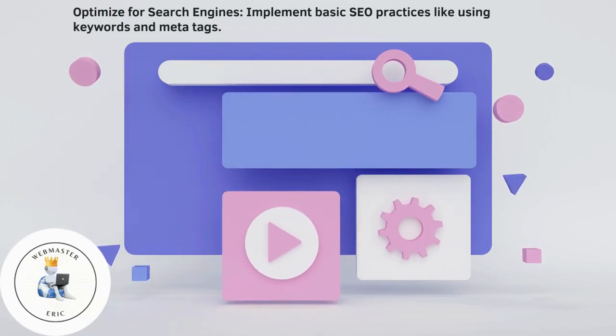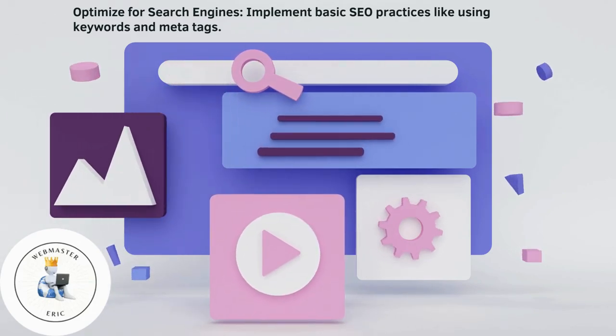Optimize for search engines. Implement basic SEO practices like using keywords and meta tags.